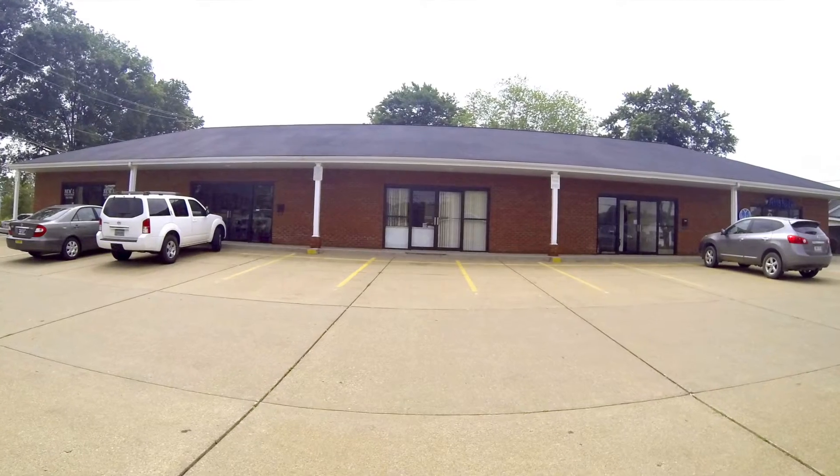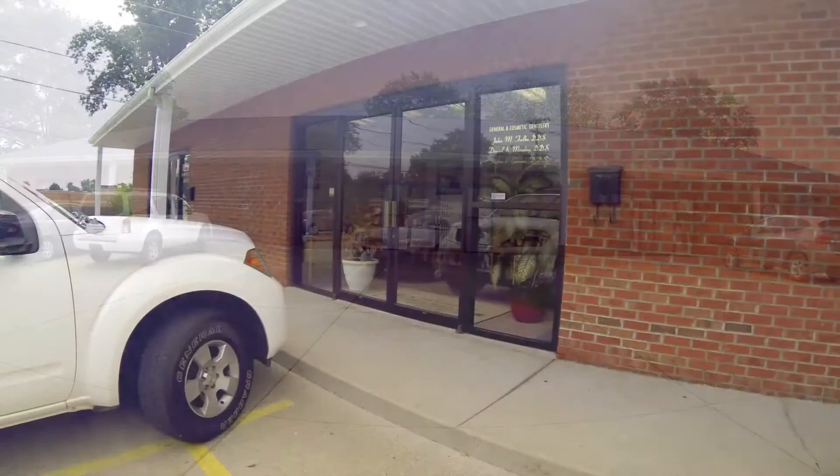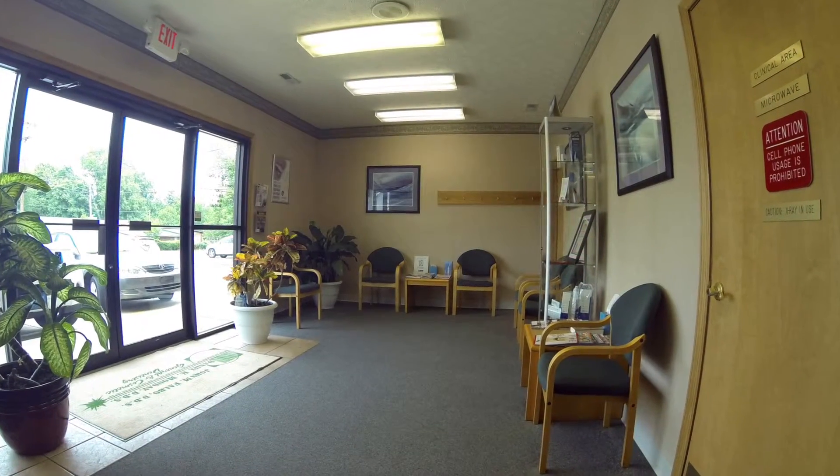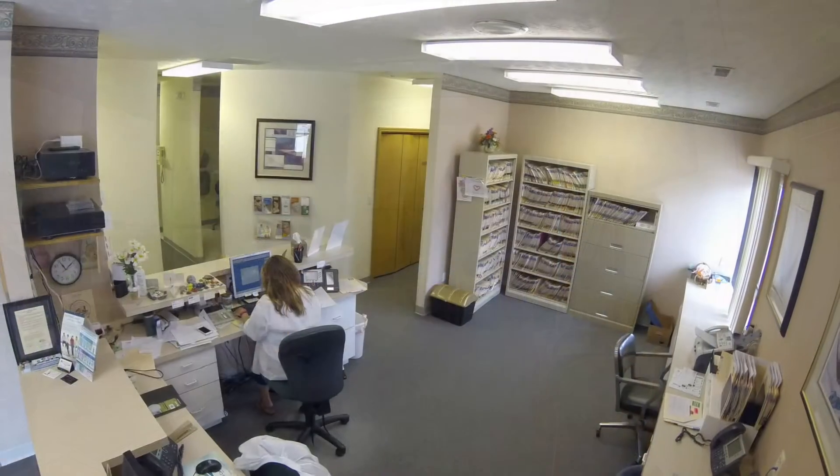Williams Commercial Properties has dental office space now available at Virginia Lynn Square in Hurricane, West Virginia. This space is approximately 2,000 square feet and includes a large waiting room and reception area.